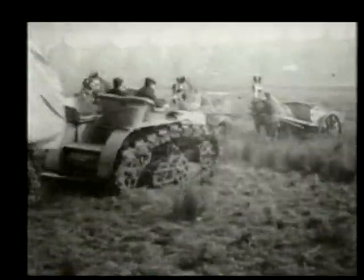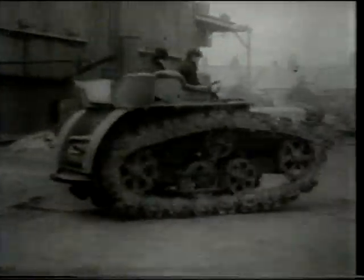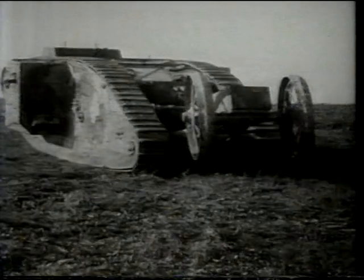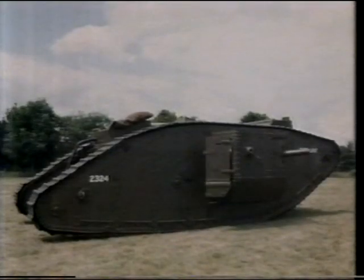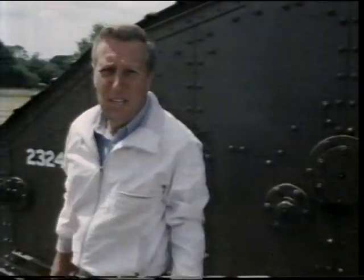Machines like these took hold of the imagination of soldiers like Ernest Swinton. Appalled by his first sight of the Western Front, his mind turned to the tractor as a way through it. On Christmas Day 1914, he wrote a requirement for a bulletproof vehicle which would roll down barbed wire by sheer weight and support the advance by machine gun fire. It would become the specification for the first tank. This is one of the earliest tanks — it's called the Mark IV, and came into service in 1917.